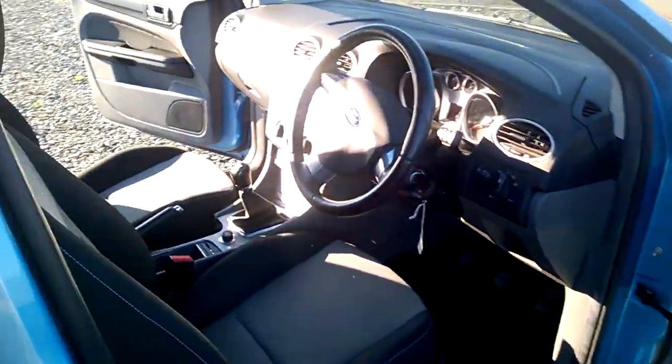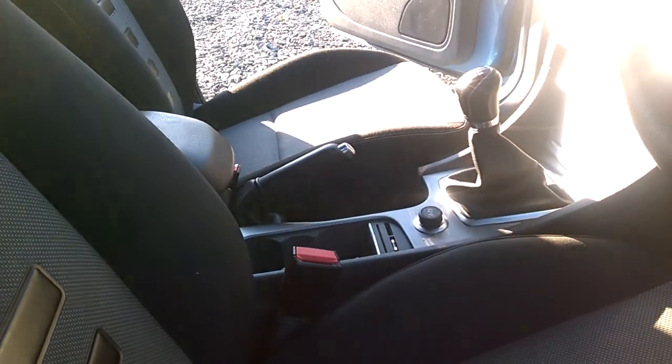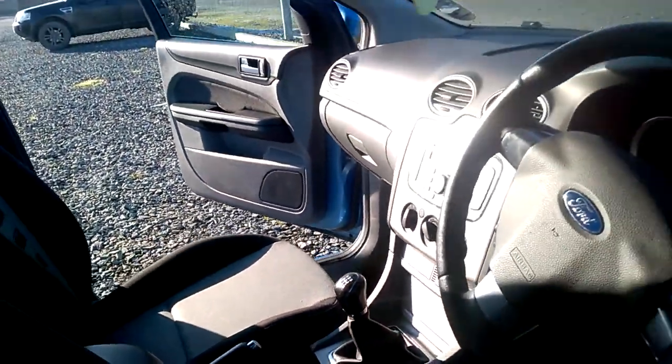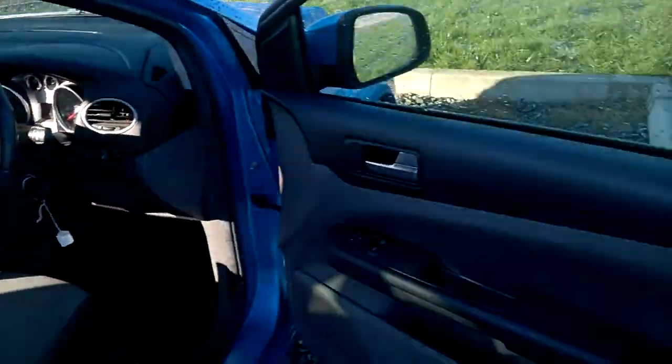And if we have a little look inside, privacy glass, quite nice inside, nice seats, all looking well indeed. Nice and clean and tidy.